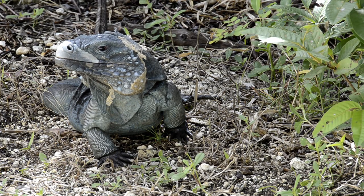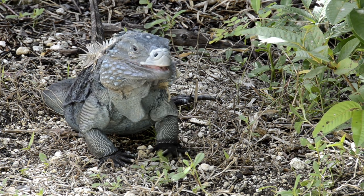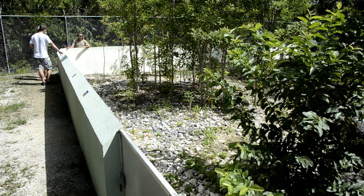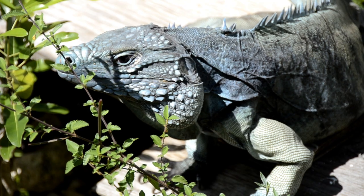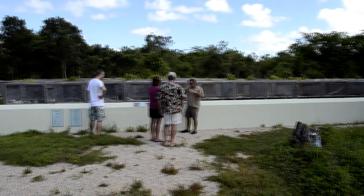Just as recently as 2002, there were less than 10 Grand Cayman Blue Iguanas left in the wild population. At that point, they were classified as functionally extinct in the wild. Through our head-starting of the animals to a safe age and captive breeding of genetically diverse adults, over the years we've raised the wild population number to over 650.